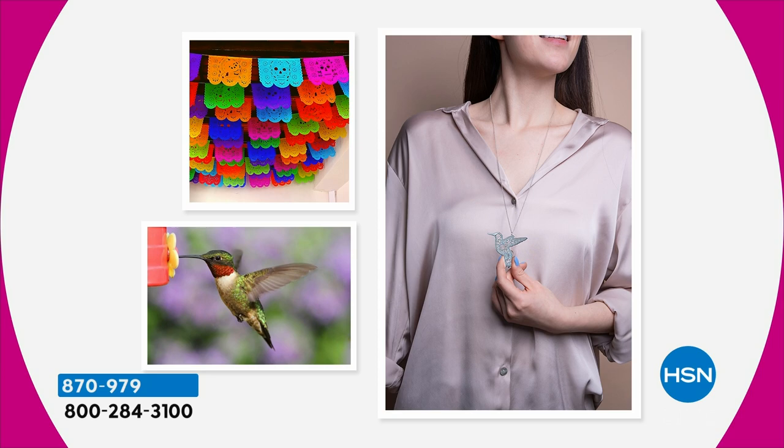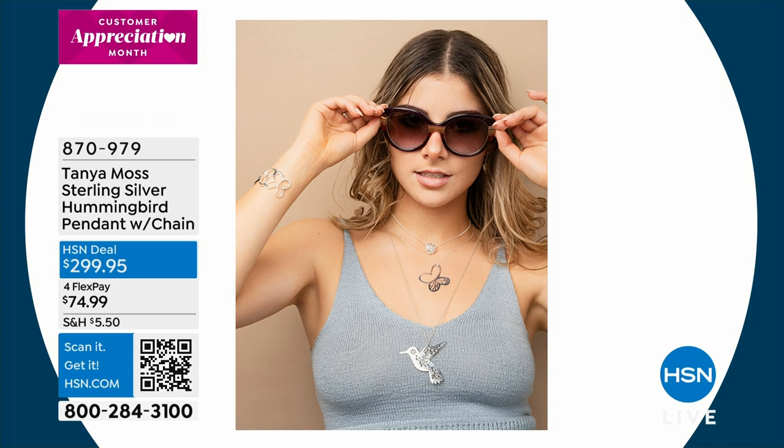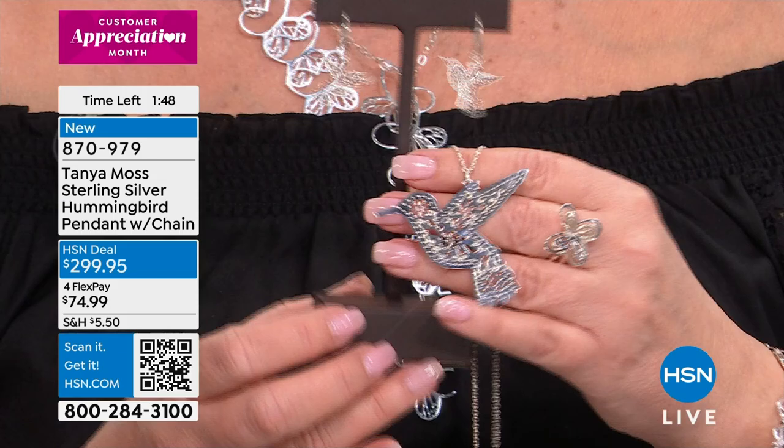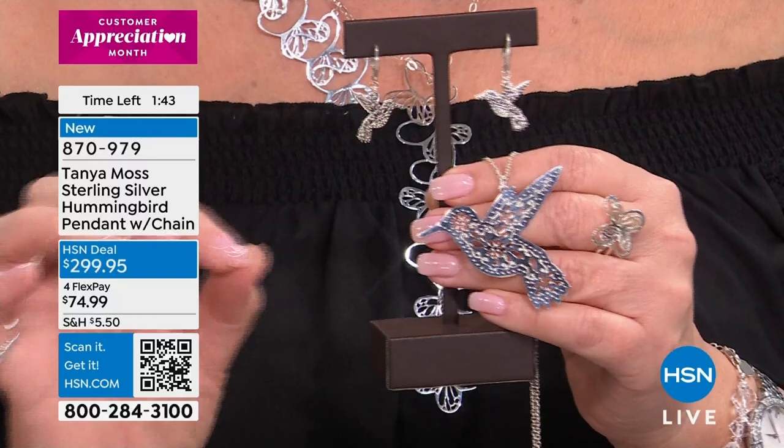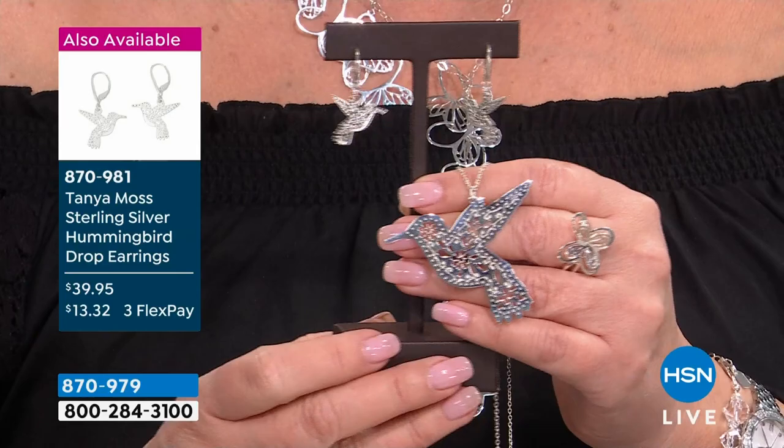If you're ordering, this is almost sold out. I want to show you the matching earring one more time. If you're ordering the necklace, please note you cannot use express ordering. You need to use the QR code or go to hsn.com. That's the only way to order this afternoon. If you have a computer or phone handy, you're in business.